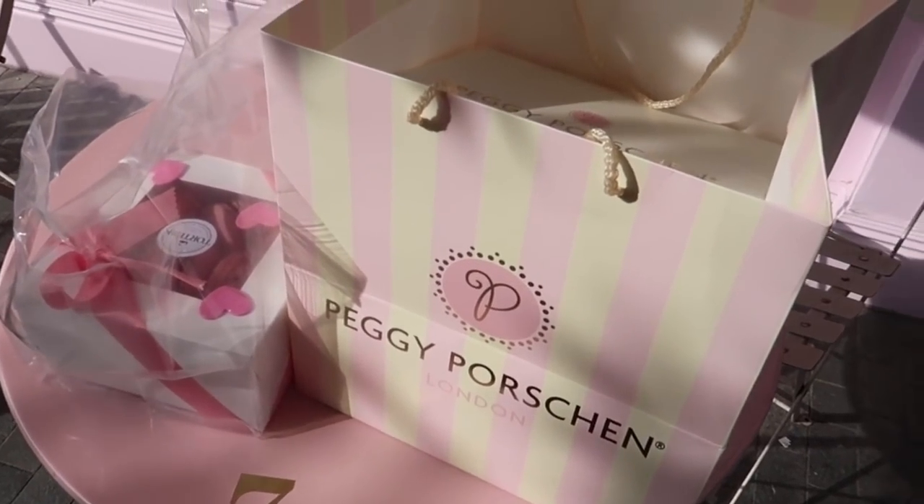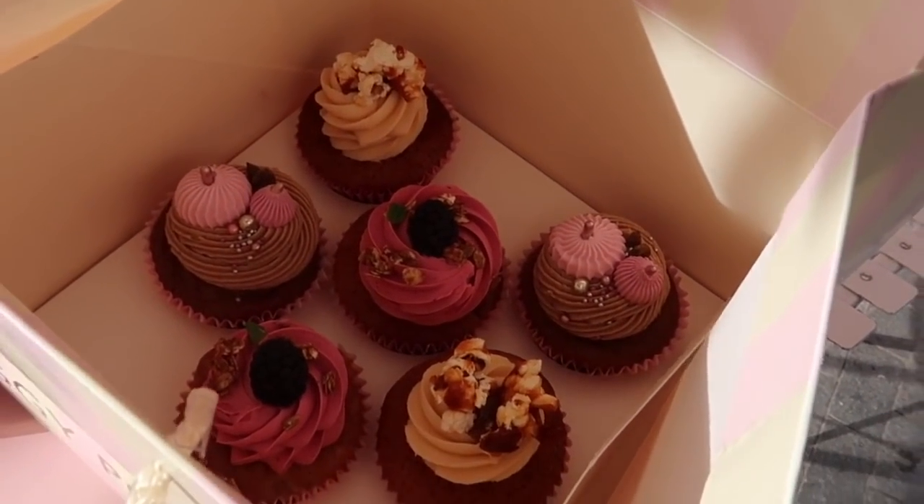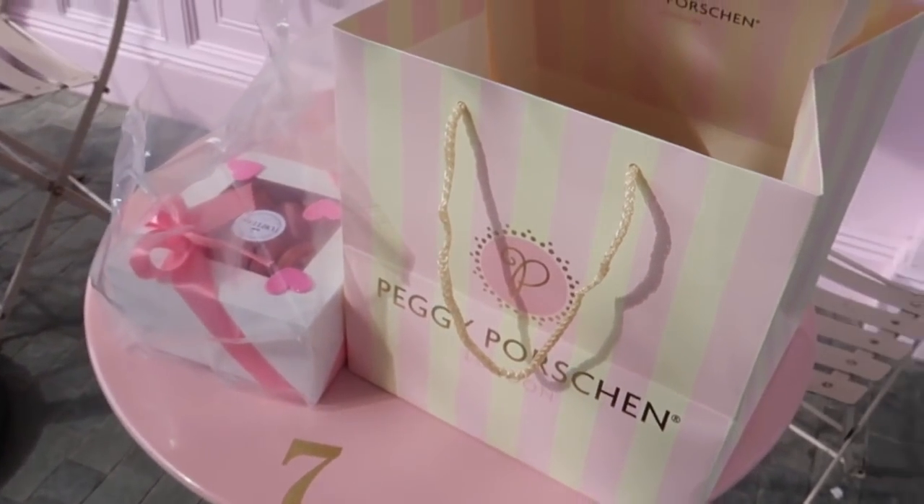These are the cupcakes I ordered — pumpkin ones, blackberry ones, and I think salted caramel and popcorn as well. So cute! Now we can go home and set up our afternoon tea.